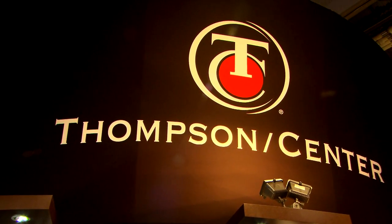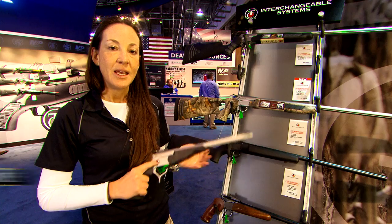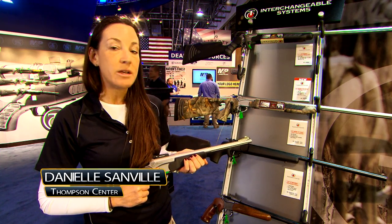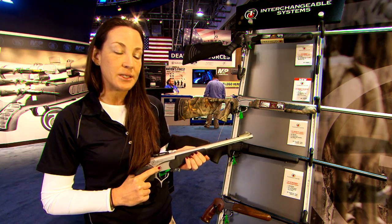Our last stop at SHOT Show is at the Thompson Center booth to see what they have featured for this year. Hey guys, my name is Danielle Sandville. I'm the brand manager from Thompson Center. We're here at SHOT Show and we're talking to you today about the Encore Pro Hunter system.